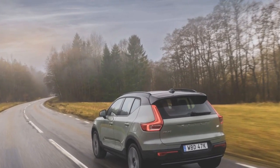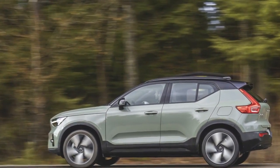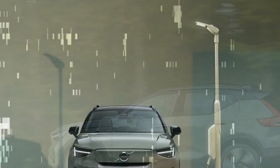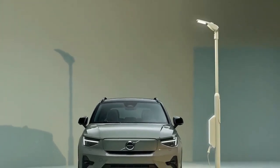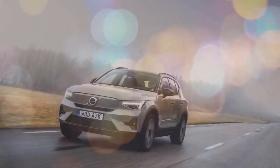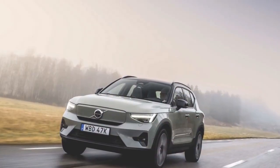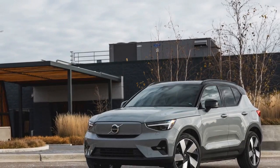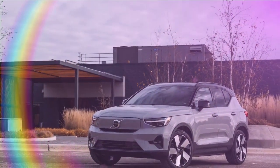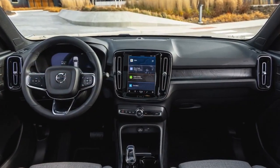In terms of cargo capacity, the XC40 Recharge offers 21.7 cubic feet under its liftgate, slightly less than the GV60's 24.0 and significantly less than the Model Y's 30.2. However, with the rear seats stowed, the Volvo provides more room than the Genesis, boasting 57.5 cubic feet compared to the GV60's 54.7. Additionally, while it lacks the expansive frunk found in the Model Y, it still outshines the GV60, which doesn't offer one at all.